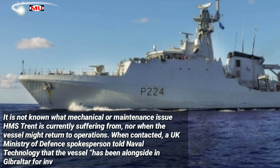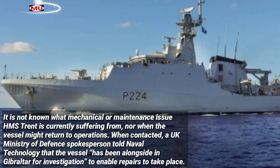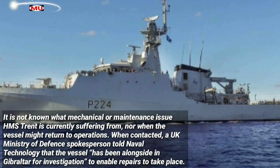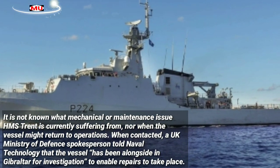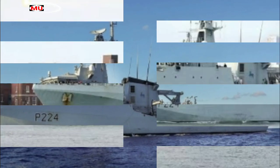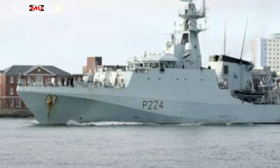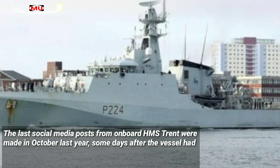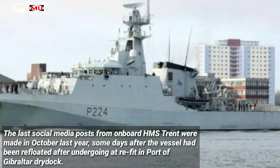It is not known what mechanical or maintenance issue HMS Trent is currently suffering from, nor when the vessel might return to operations. When contacted, a UK Ministry of Defence spokesperson told Naval Technology that the vessel has been alongside in Gibraltar for investigation to enable repairs to take place, adding: "We are committed to getting her back on operations."